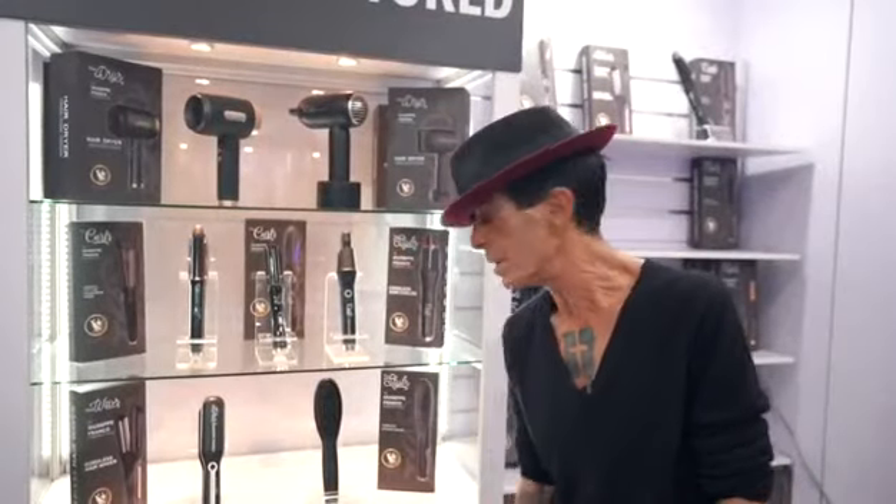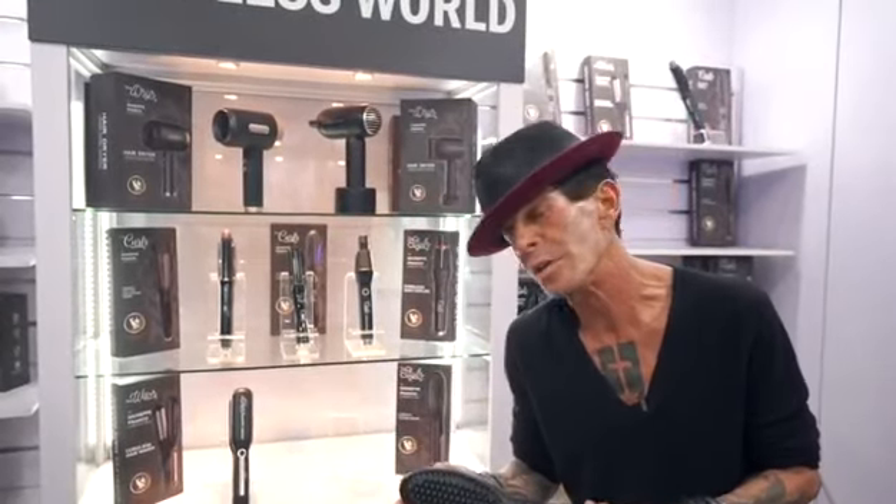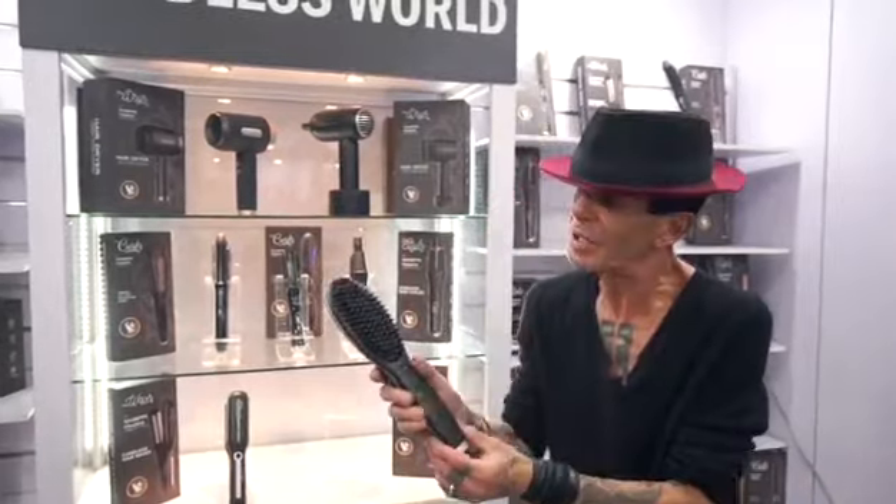Let me show you some of the cordless items that my daughter and I created. The cordless styling brush — easy to use. Makes it shiny and smooth.